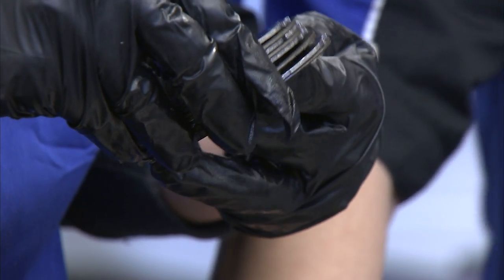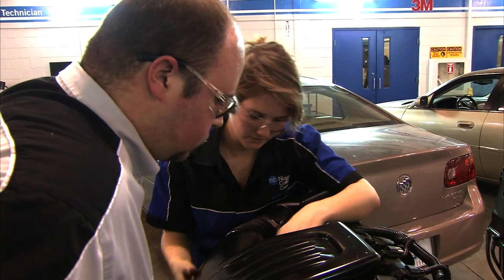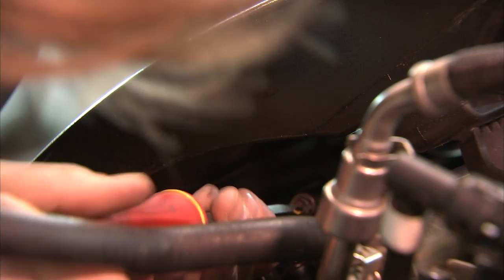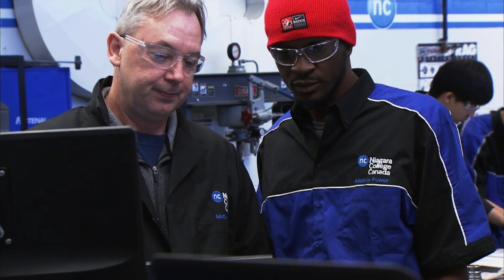This environment benefits me because it makes you feel like you're in a shop. You feel the environment, you have all the equipment you need to do everything and anything, and everybody's willing to lend a hand and help you out. They'll jump right in, they'll show you what you need to know, they'll even let you do it after so that way you can take in the knowledge and really let it sink in.